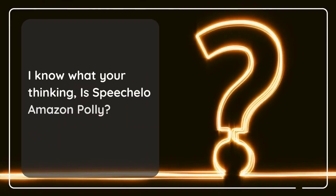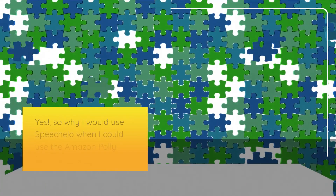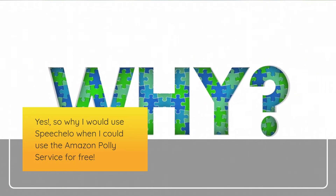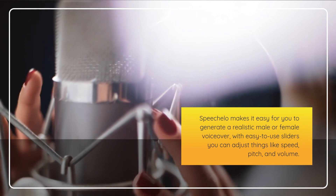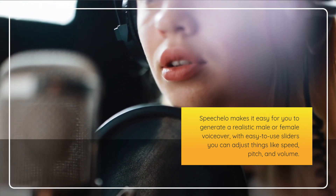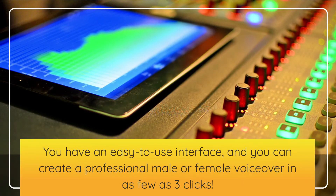You might be wondering: why would I use Speechalo when I could use the Amazon Poly service for free? Speechalo makes it easy for you to generate a realistic male or female voiceover. With easy-to-use sliders you can adjust things like speed, pitch, and volume. You have an easy-to-use interface, and you can create a professional male or female voiceover in as few as three clicks.